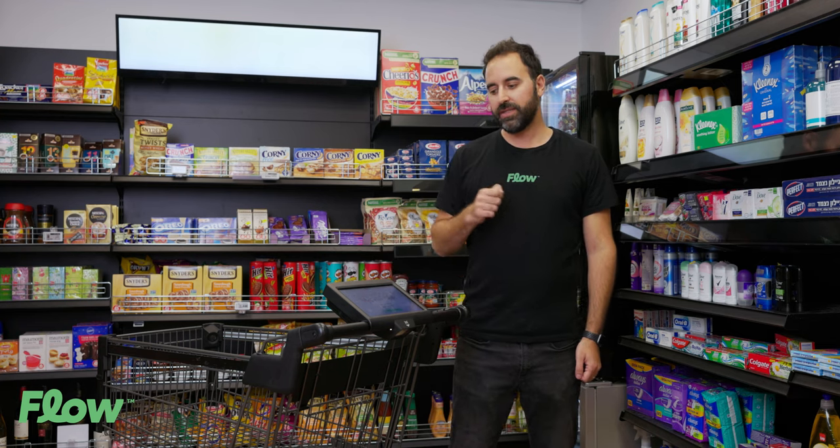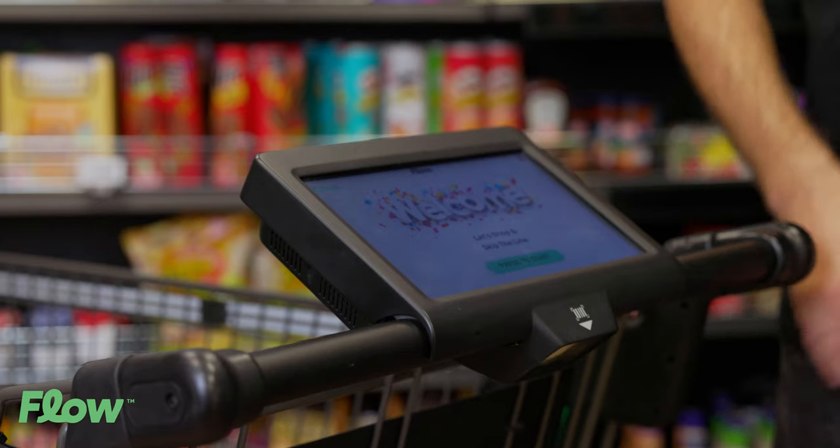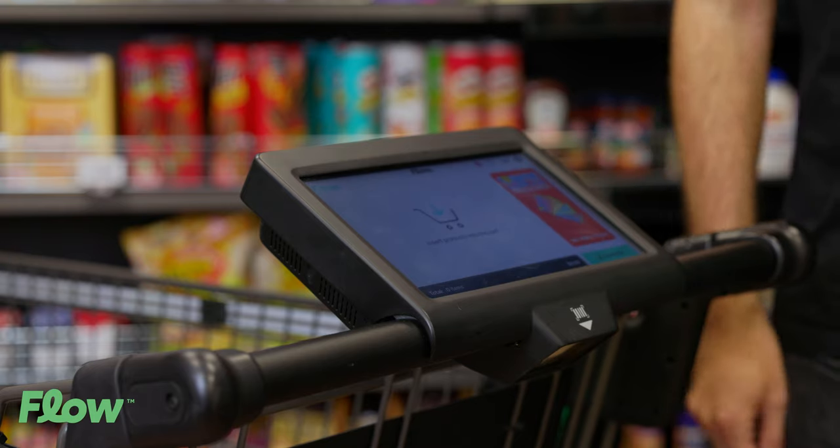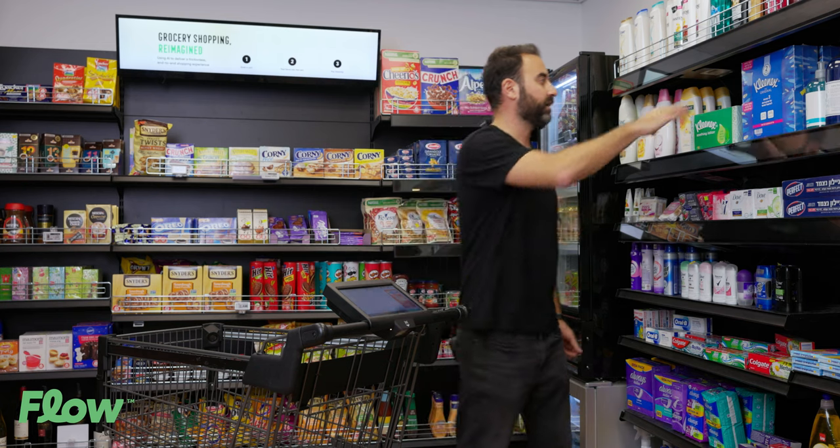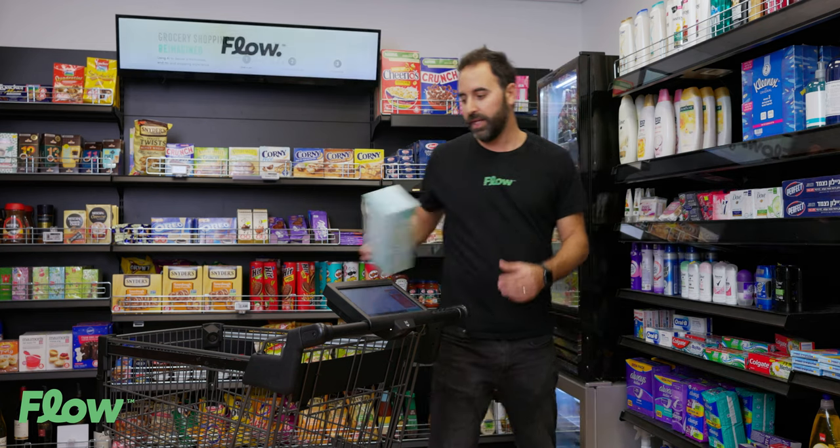From that point it's super easy for your shoppers. They can just press to start or login with your loyalty membership card. They can collect their favorite items and place them inside the cart.